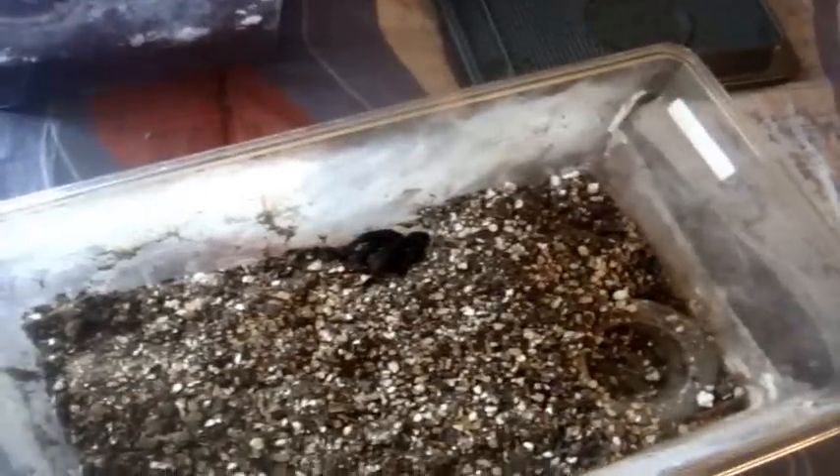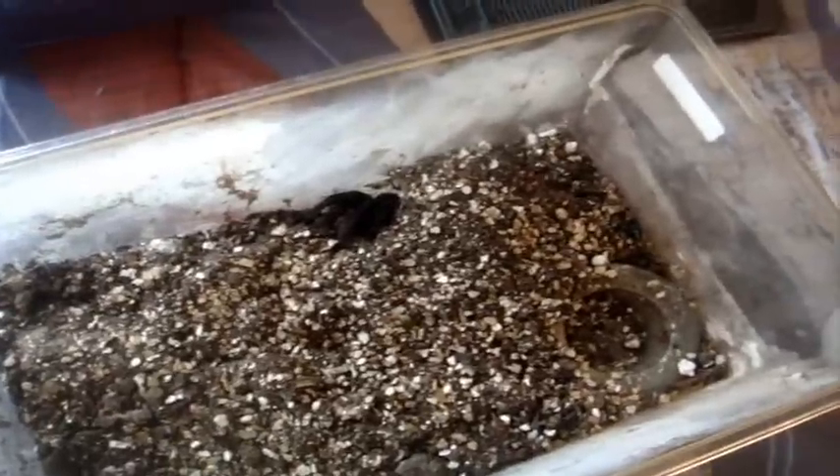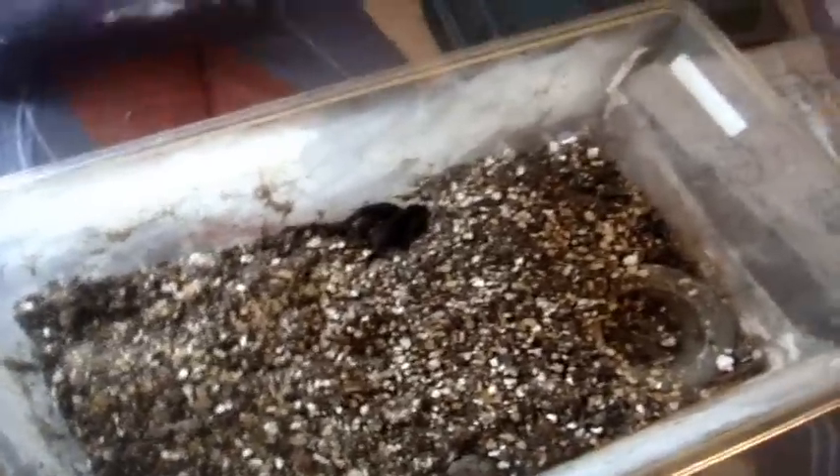This is a request for DrTarantula1998. He PM'd me saying he wanted to see a video of my cobalt blue. But here she is. I'm going to try to feed Midna and see if she eats. I'm not expecting her to because she looks like she's in pre-moult. I don't think so.